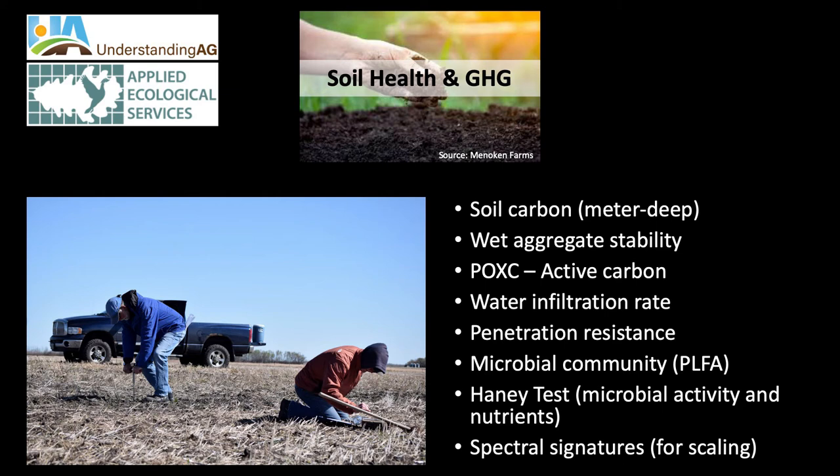The soil health piece is where we're most developed in understanding how to measure soil health. For all our farmer participants we're measuring soil carbon, aggregate stability, active carbon, water infiltration rates, penetration resistance, PLFA test — that's the microbial community within the soil — and the Haney test, among other projects.